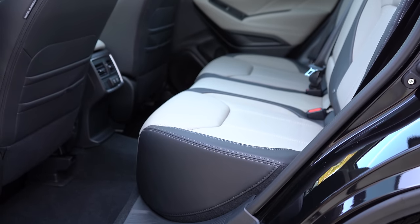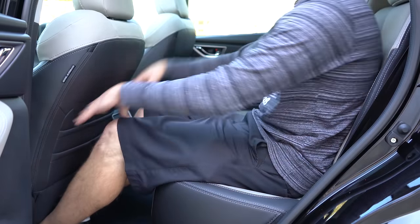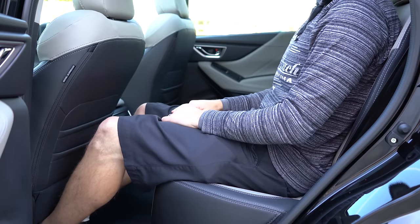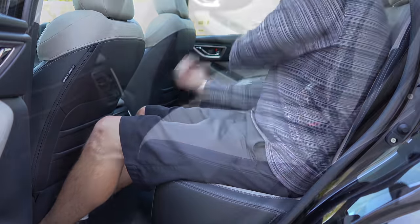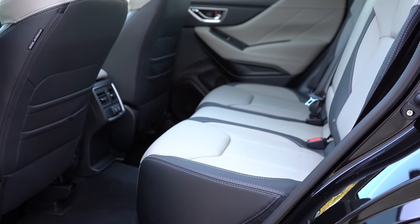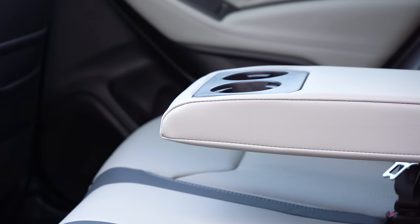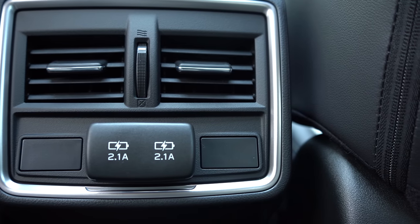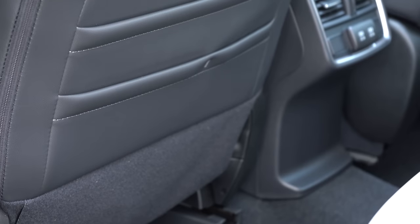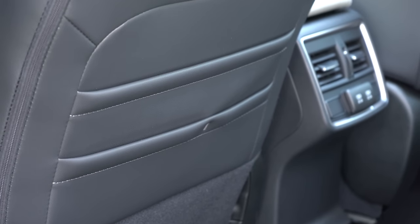Rear legroom comes in at 39.4 inches — even at six feet tall there's plenty of space. Rear seats are reclining with the Premium trim and up. Heated rear seats come with the Touring. Fold-down rear armrests with cup holders come with the Premium and up. Dual rear USB charging ports come with the Sport and up. There are also front seatback map pockets with two sections — you almost never see that.